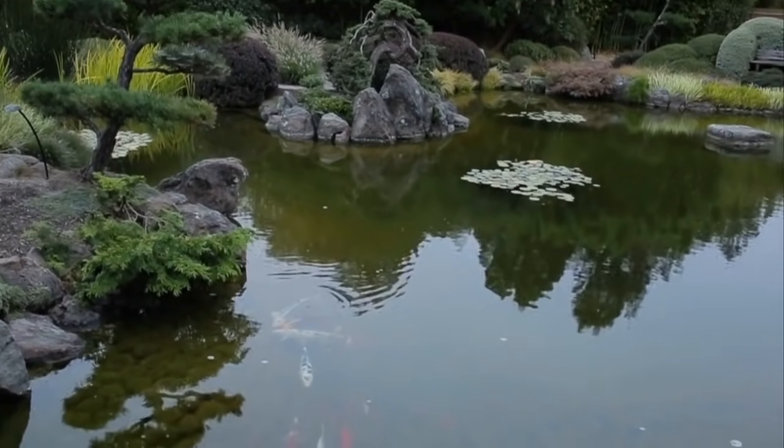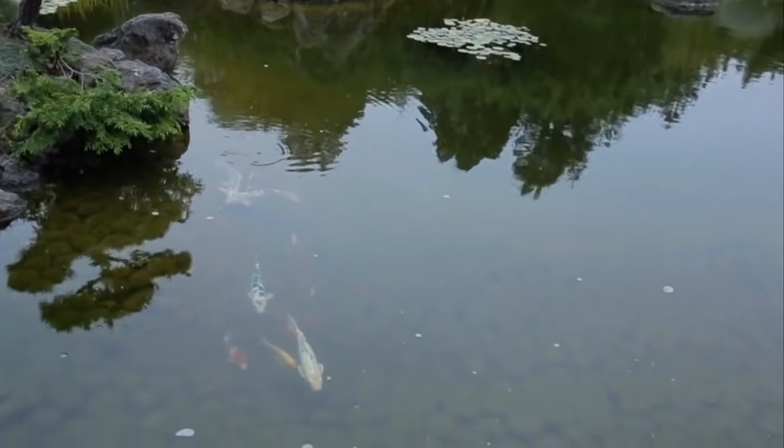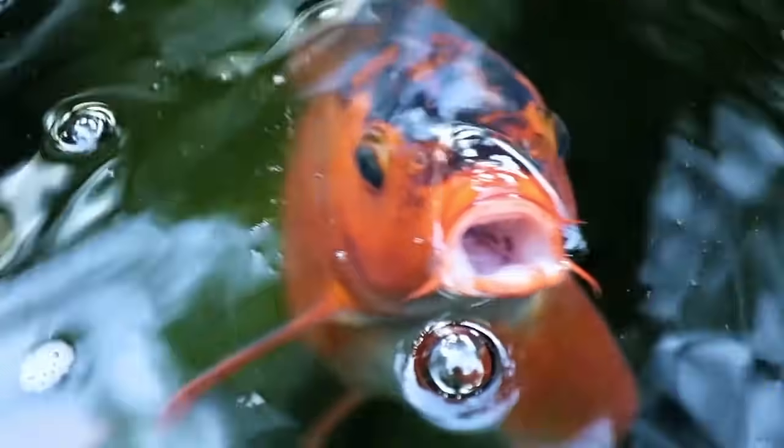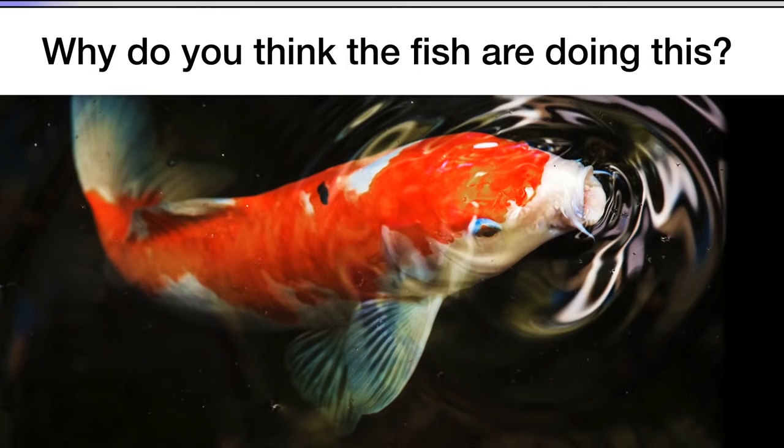That's a great question. Here's something you have to check out next time you see fish, like at a pond you find at a park. Every once in a while, you can see certain fish doing this — coming up to the surface and opening their mouths. But why would a fish do that? What do you think? Now would be a good time to pause the video and discuss.